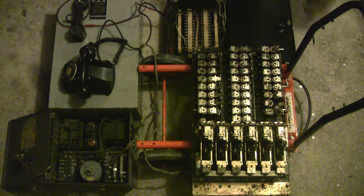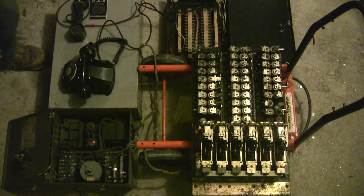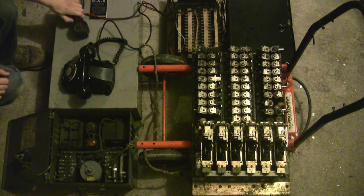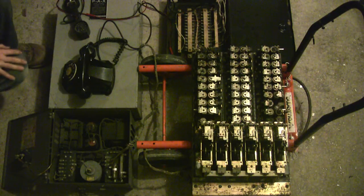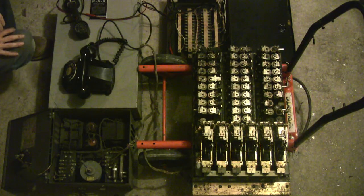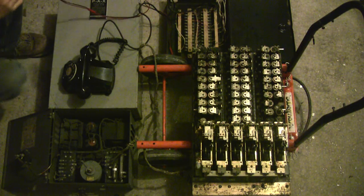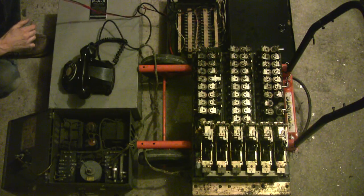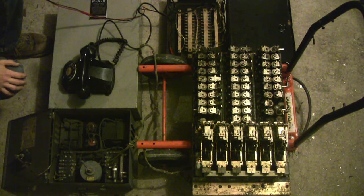So anyway, let's give this a try. We have set up in this example a butt set on station 1, and this 1950s-vintage Type 40 monophone is on number 04. Let's see how this works. First we have to let it give us a dial tone. This may take a few tries.